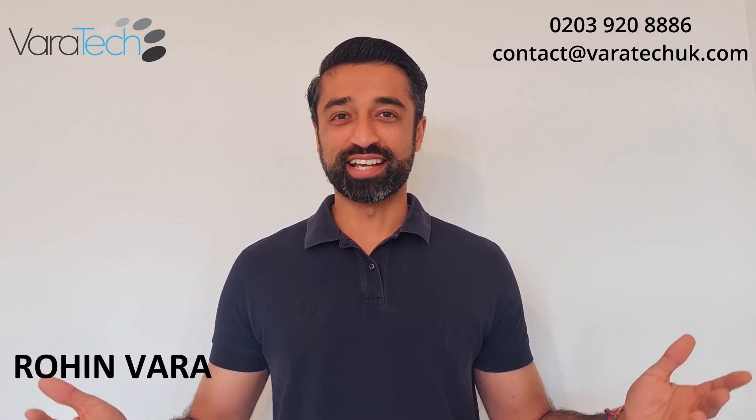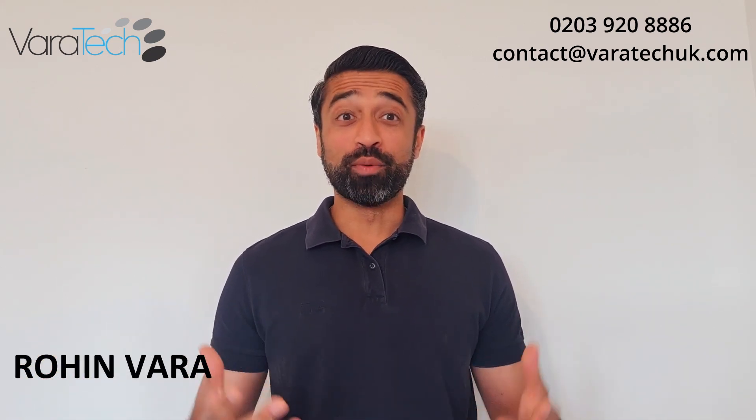Hi everyone, it's Rohan from Viratech. How are you doing? So today I want to talk to you about antiviruses and firewalls, and I still find it amazing to this day that when I speak to small businesses and I say to them, 'Oh, what antivirus and firewall are you running?' and I get the response...